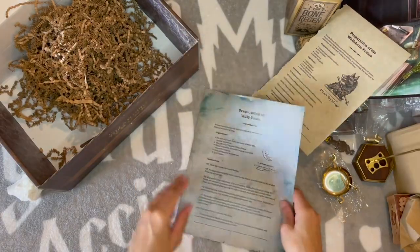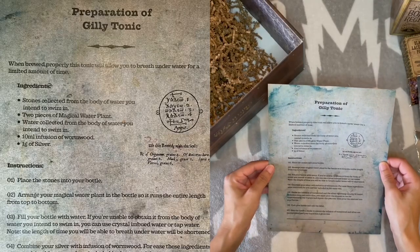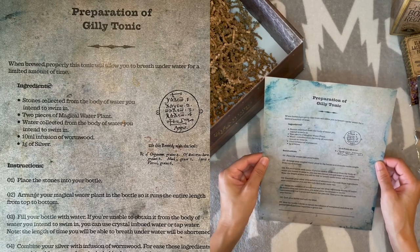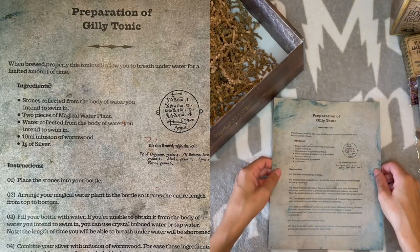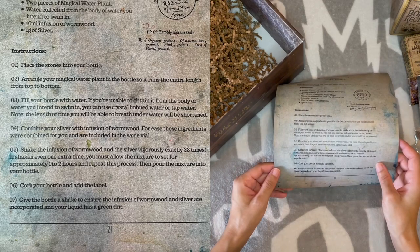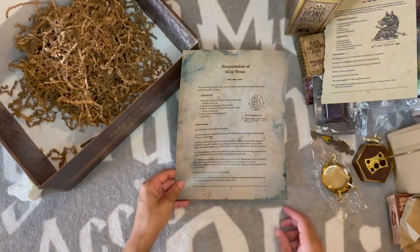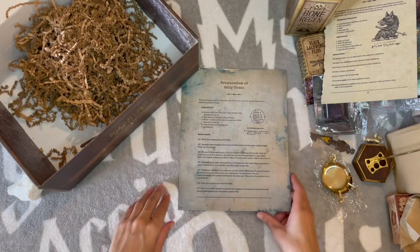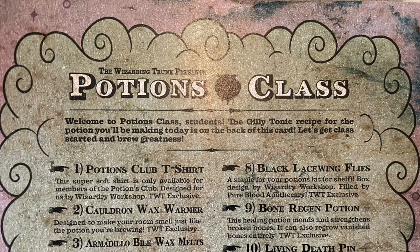On the back is the cheat sheet — Preparation of Gilly Tonic. Is this telling us how to prepare the potion they gave us? 'When brewed properly, this tonic will allow you to breathe underwater for a limited amount of time. Stones collected from the body of water you intend to swim in.' Where can I swim with this then? 'Combine your silver with infusion of warm wood — for ease, these ingredients were combined for you and included in the same vial.' So that's supposed to be silver in there — it looks like toothpaste.